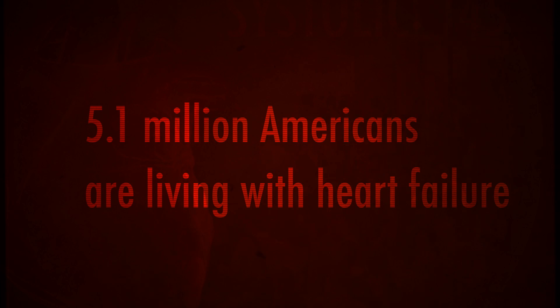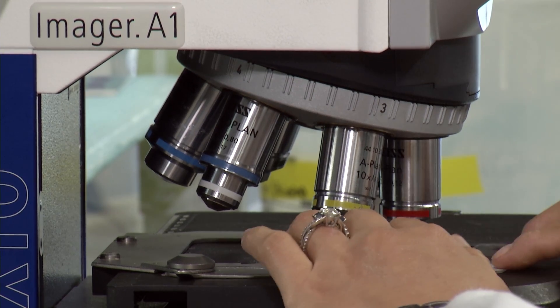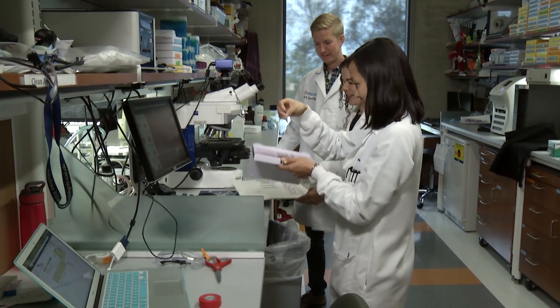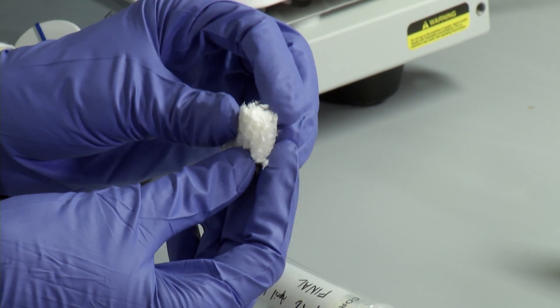The statistics are shocking. Almost half of all Americans are living with one or more risk factors for a heart attack. Now, bioengineers in Karen Christman's lab at the University of California, San Diego, have created a material that can repair, even reverse, the damage done by a heart attack.